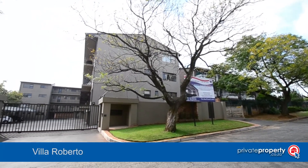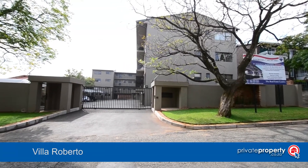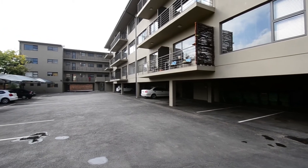Valle Roberto is an upmarket complex, ideally located in the heart of Eden Vale. The complex provides easy access to all major routes, shopping centres and all other amenities.